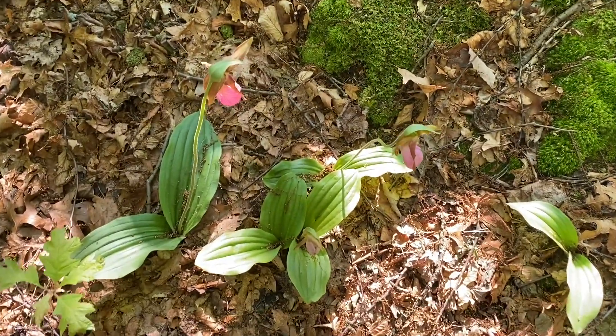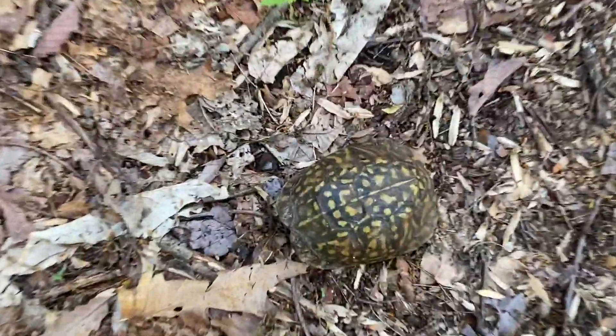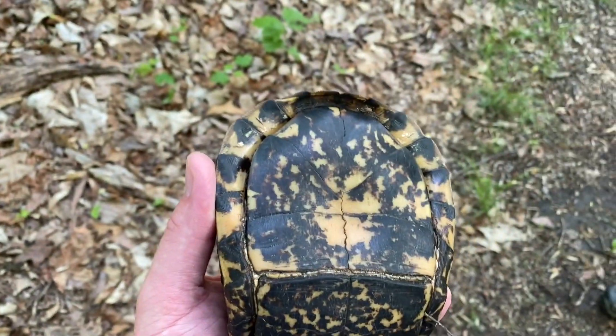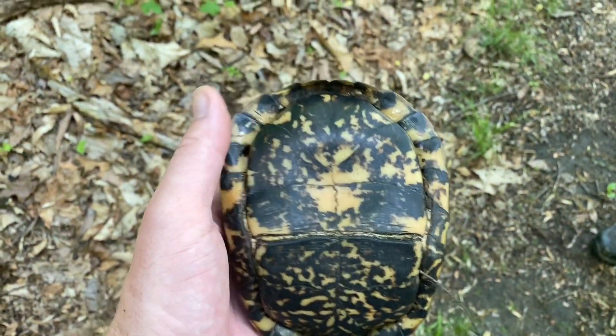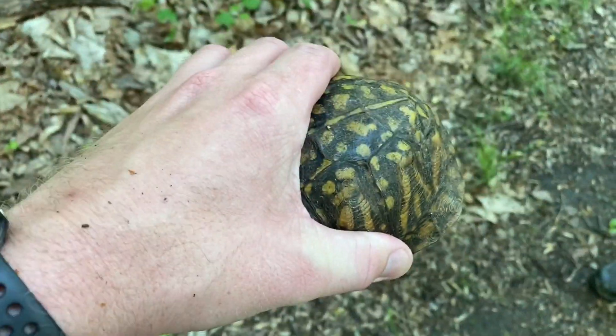A few native orchids we have here — pink lady slippers, really cool species. I completely missed it, but here's a nice box turtle. It's a male. You can see the plastron's concave — so that way it's able to mount the female.